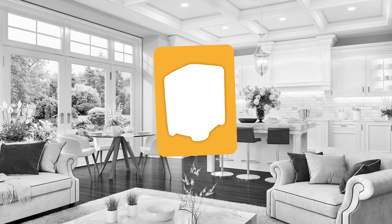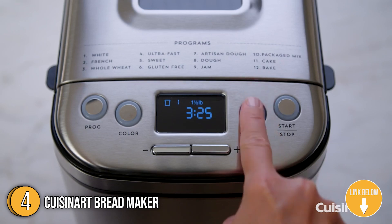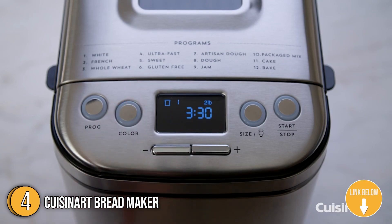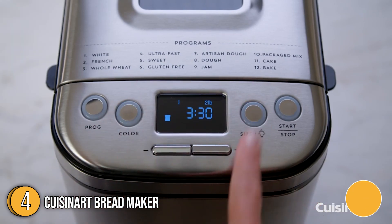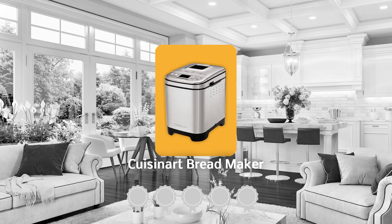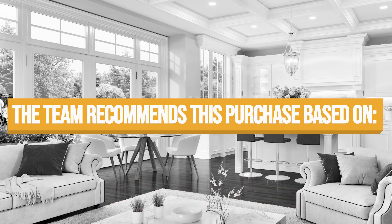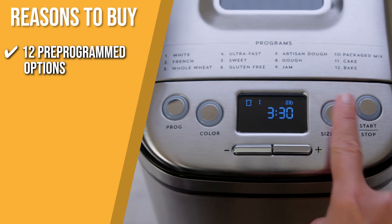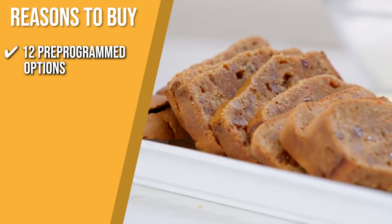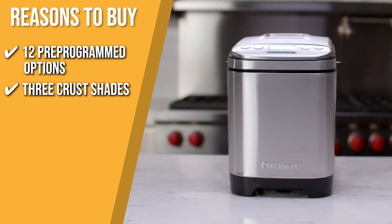The fourth bread maker on our list is the Cuisinart Bread Maker. This wouldn't be a bread maker video without a Cuisinart machine on the list. The reputable brand pulls out all its big guns with this versatile yet simple bread machine. It measures 10.25 by 13.25 by 11.25 inches and weighs 22 pounds. TrustedShoppingGuy.com has awarded the Cuisinart Bread Maker a 5-badge rating. The 12 pre-programmed menu options allow for fully automatic and easy baking. You can choose from three crust shades — light, medium, or dark — depending on how well you like your bread.